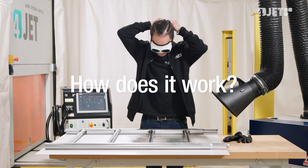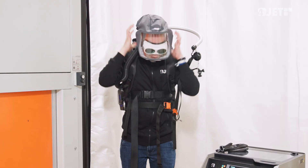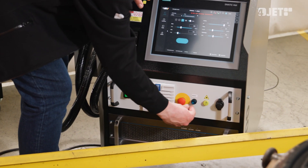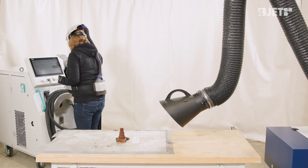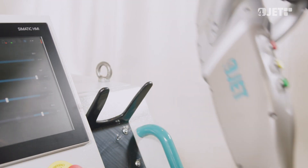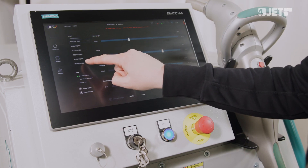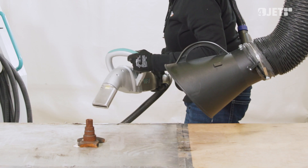How does it work? New users can easily learn to operate the system within a few hours of on-site or remote training. Starting a machine requires only minutes, and operating settings can easily be selected using the touch panel controls. For even more flexibility, operators can store each job recipe for future use, and the machine PC has a remote connection to enable service and updates over the air.